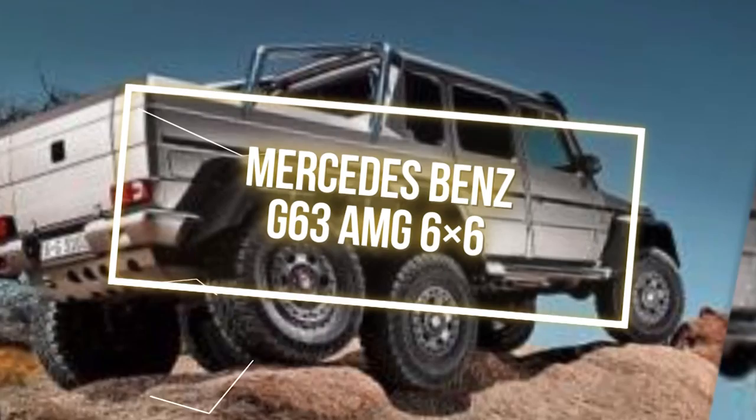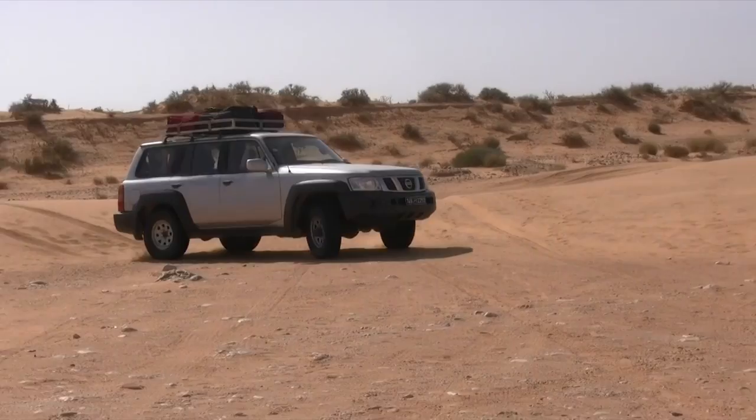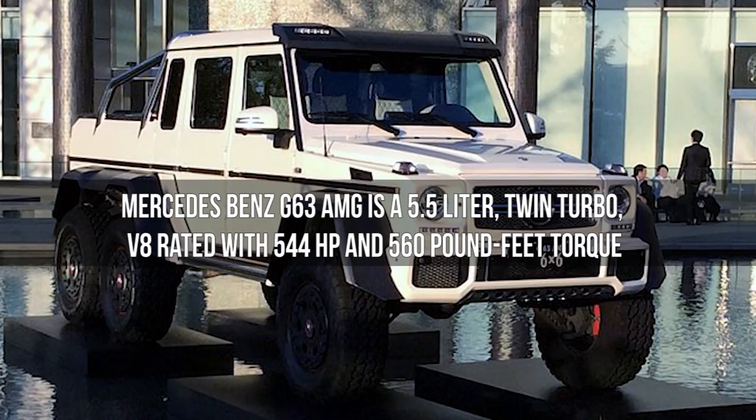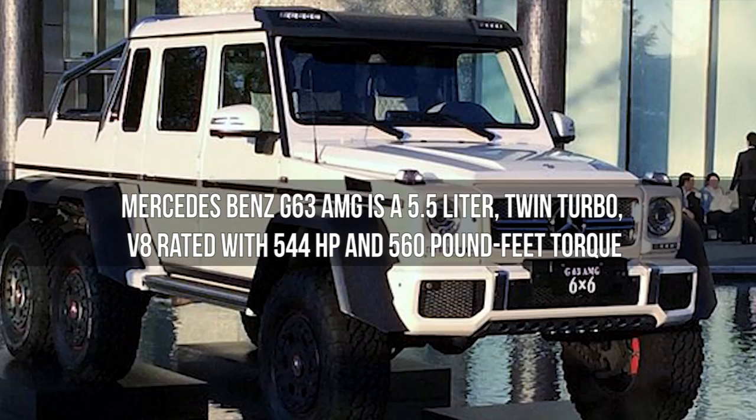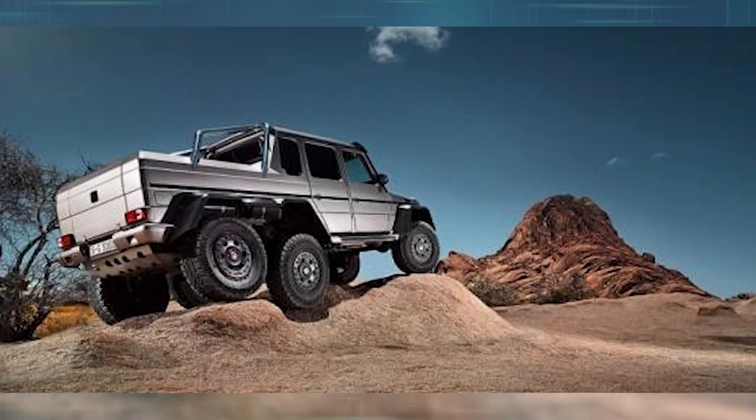Number 13: Mercedes-Benz G63 AMG 6x6. Many of us love going on adventures, especially if they involve 4x4 courses. But what if you could have a 6x6 experience instead? The Mercedes-Benz G63 AMG is a 5.5-liter twin-turbo V8 rated with 544 horsepower and 560 pound-feet of torque that can get you over whatever obstacle you face.